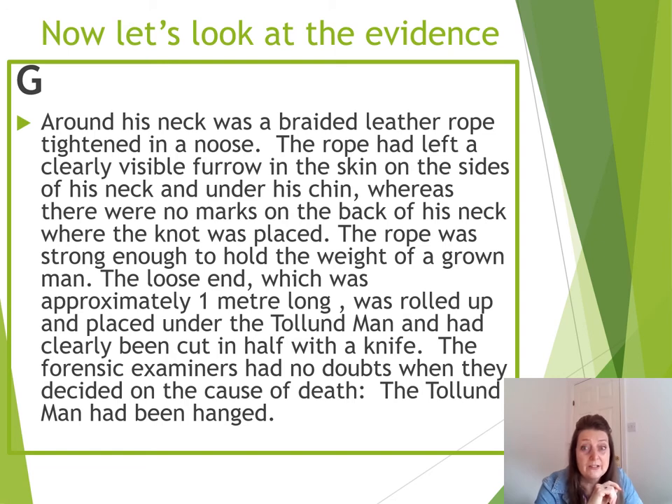Next, we're going to look at Source G, which tells us about the noose found around the Tollund Man's neck. Round his neck was a braided leather rope tightened in a noose. The rope had left a clearly visible furrow in the skin on the sides of his neck and up to his chin, but there were no marks on the back of his neck where the knot was placed. The rope was strong enough to hold the weight of a grown man. The loose end, approximately one metre long, was rolled up and placed under the Tollund Man, and had clearly been cut with a knife. The forensic examiners had no doubt when they decided on the cause of death: the Tollund Man had been hanged. What do you think?